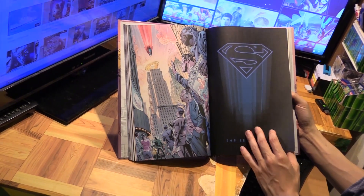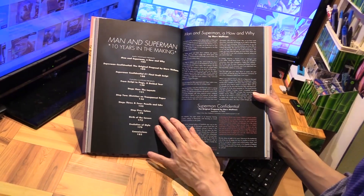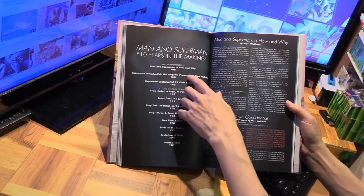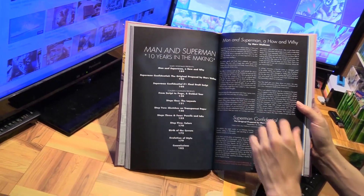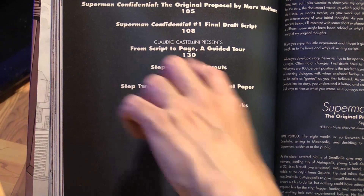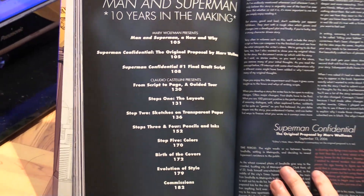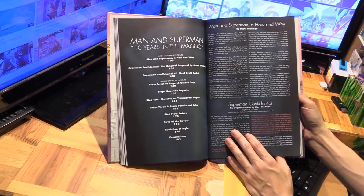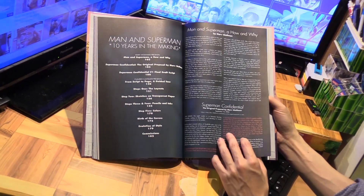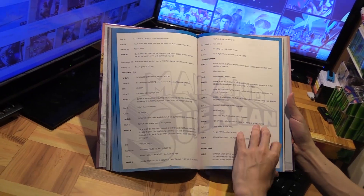Ten years in the making — there's a lot of cool stuff here, including how and why the original proposal for Superman Confidential came about, and the final draft scripts. There's a Marv Wolfman section, and the artist himself also presents a lot of cool behind-the-scenes stuff. It's a very detailed look at what goes into making a comic book beyond just the story. Here's the original proposal, and here's the final draft script of chapter one — very cool.